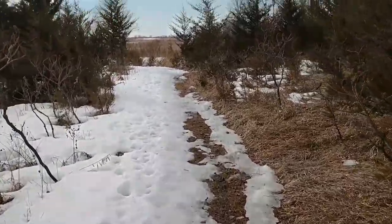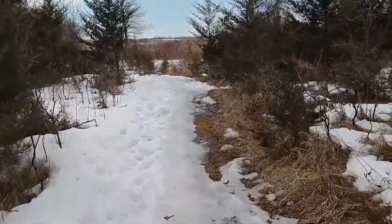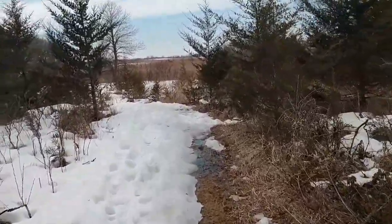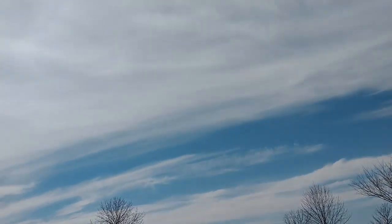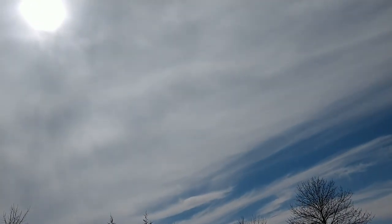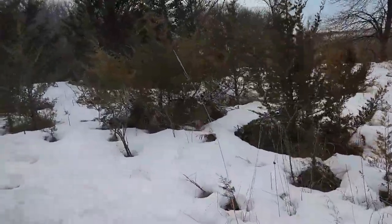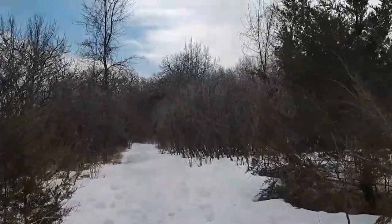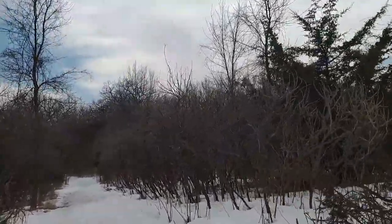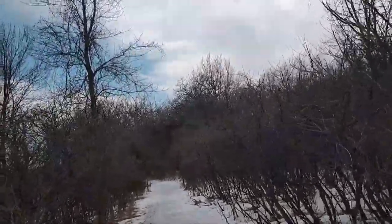I'm out here again. Pretty warm today, it's almost in the low 50s, feels really nice. The sky looks alright. I'm gonna look for some dying elm trees today.